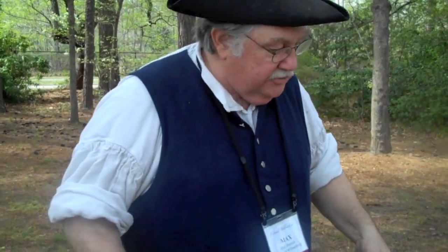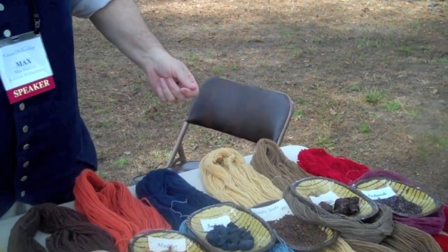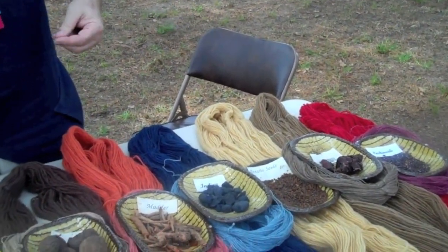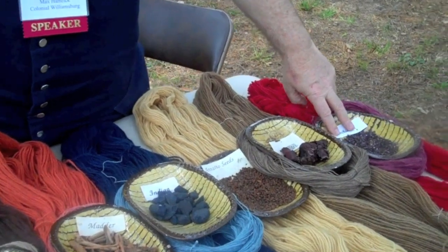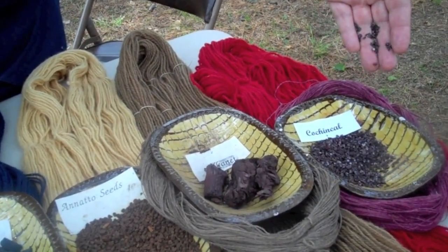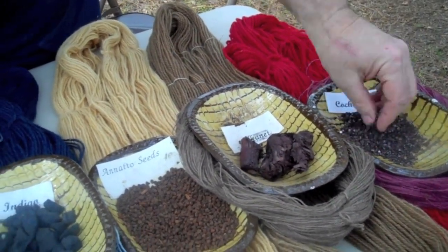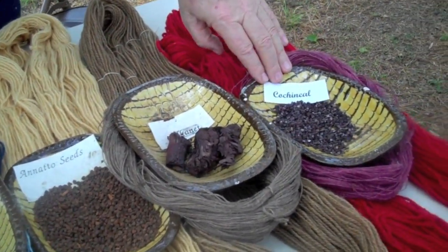I have a table full of dyes here that are professional dyes as opposed to being folk art dyes. Most of them are plants, the exception being Cochineal, which is a South American insect. I'm told it takes 70,000 dried insects to make a pound of red dye. It is also the most expensive dye in the 18th century.